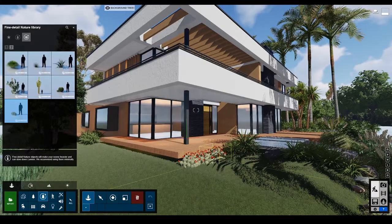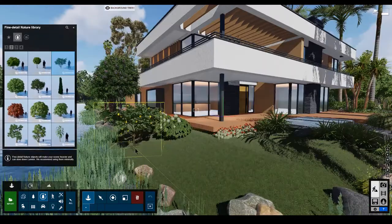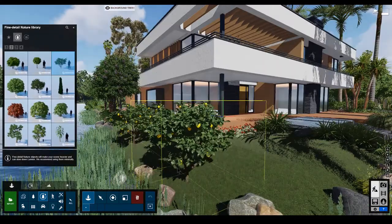Place these in front of your home, building, or park and your entire scene will be teeming with life. These trees are much richer and more detailed than the standard nature objects. They will make your scene heavier and can slow down render speed.